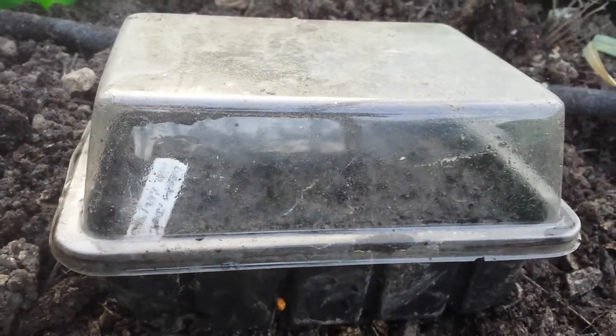Where is it? Look carefully. Yeah — and a seed tray.